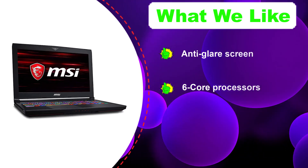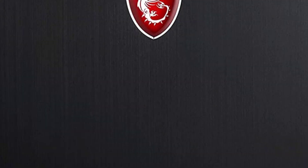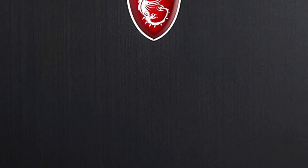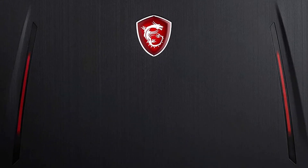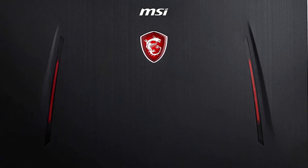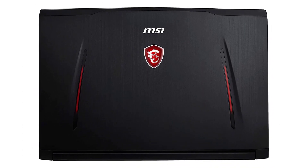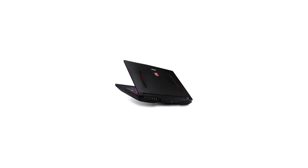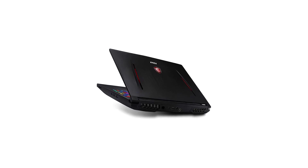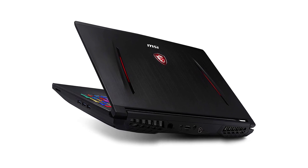The MSI GT63 includes 16 gigabytes of RAM, 256 gigabytes SSD storage plus one terabyte HDD, Windows 10, and a 15.6-inch display with an option for 17.3 inches. The 15.6-inch screen offers 1920x1080 pixel resolution, and the laptop weighs about 6.5 pounds. Video editing pros and hobbyists also love the GT63's audio quality. For connectivity, the GT63 comes with one SD slot, three USB 3 ports, a Killer LAN, HDMI, USB Type-C, a Mini DisplayPort, and an AC power port.